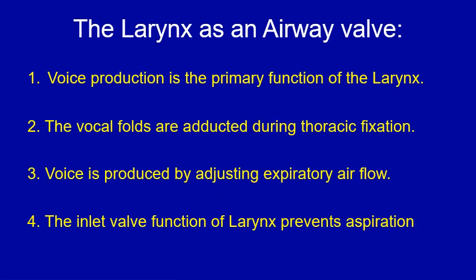This is a true or false type of question on the airway valve function of the larynx. Please stop the video now to go through the four points, mark them as either true or false, and then proceed to the next slide where you will find the answers.